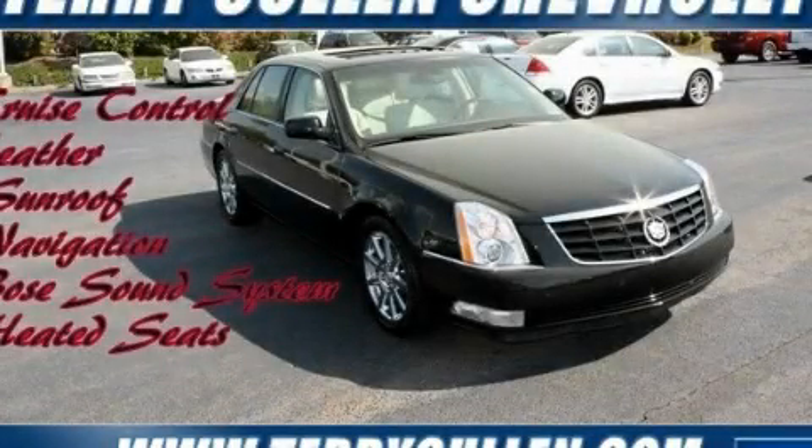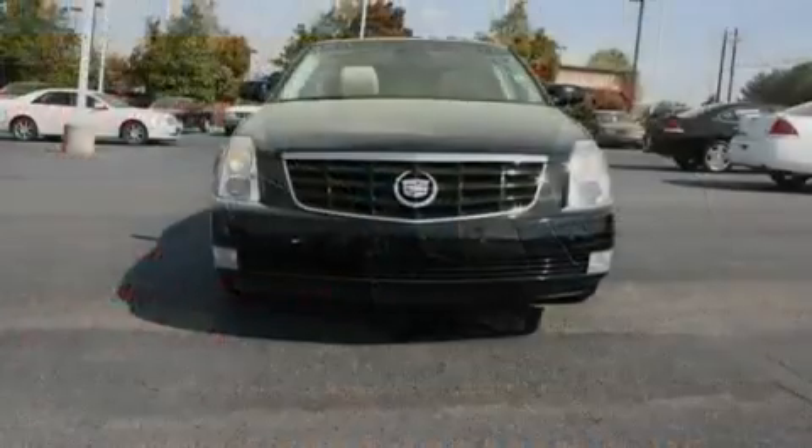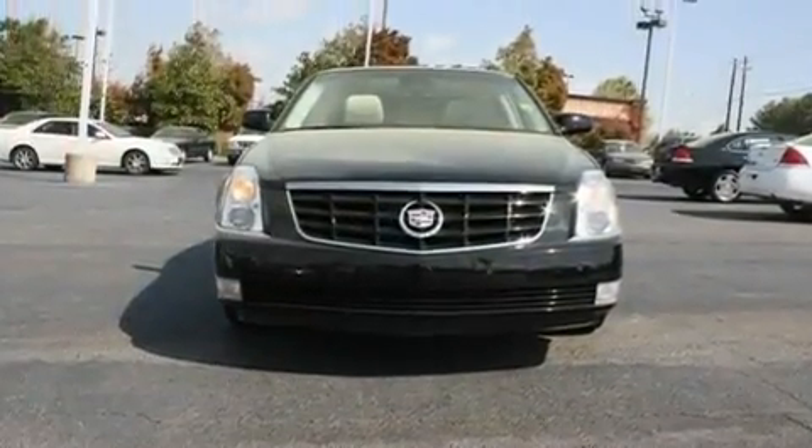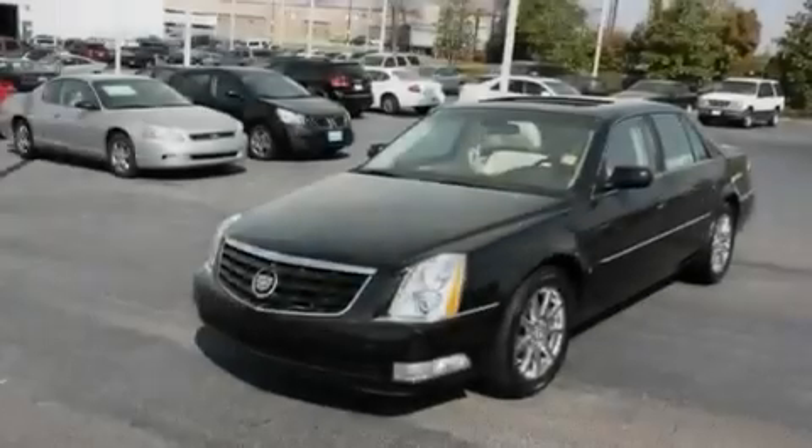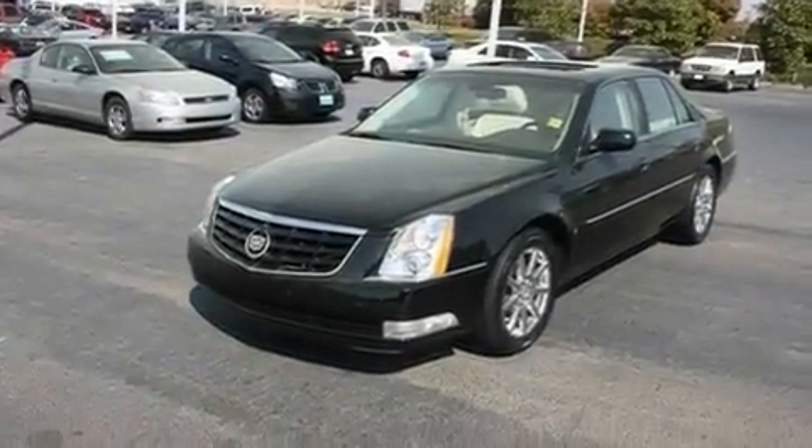This is a 2008 Cadillac DTS, a luxurious package designed with the finest elements in mind. It features a 4.6 liter 8-cylinder engine and a 4-speed automatic transmission.